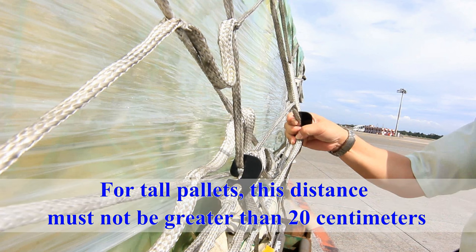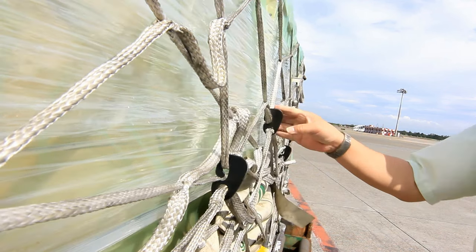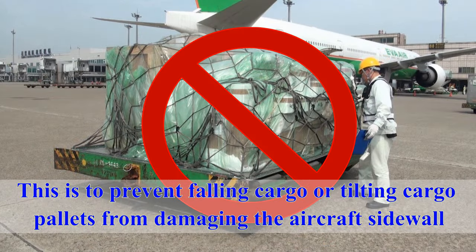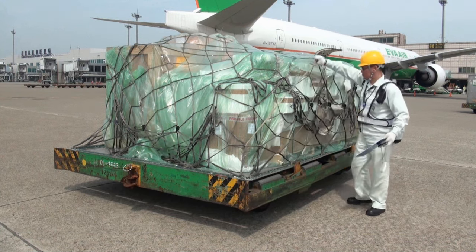For tall pallets, the net clearance distance must not be greater than 20 centimeters. For low pallets, this distance must not be greater than 15 centimeters. This is to prevent falling cargo or tilting cargo pallets from damaging the aircraft's sidewall, which can result from excessively loose cargo nets.